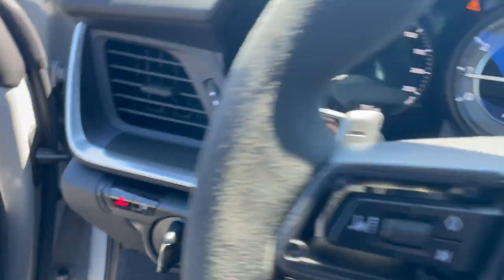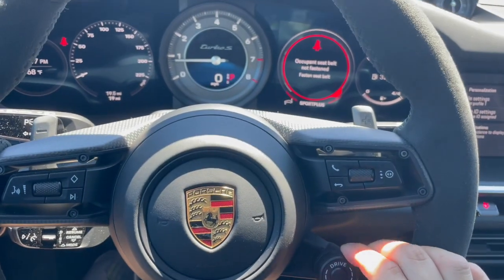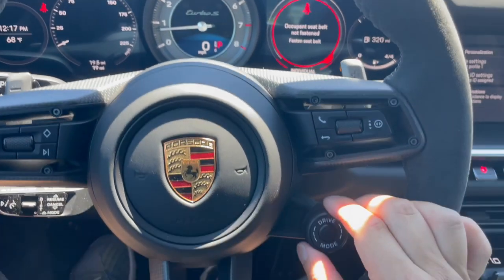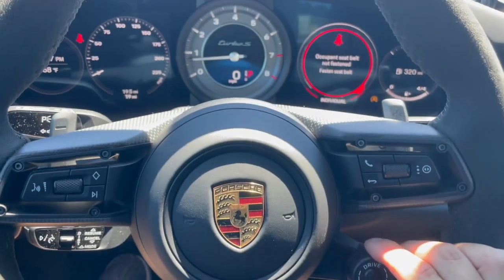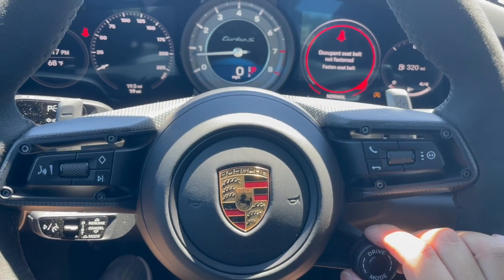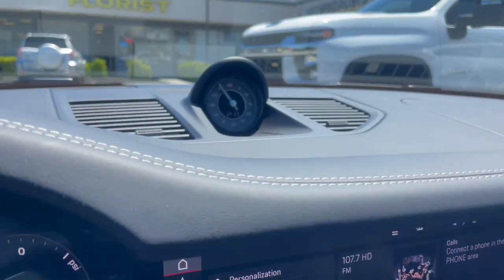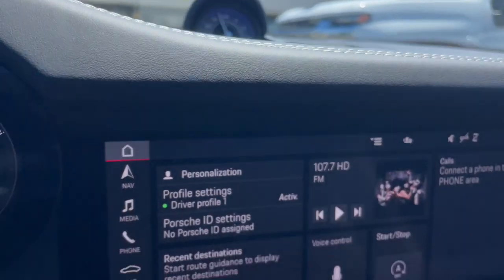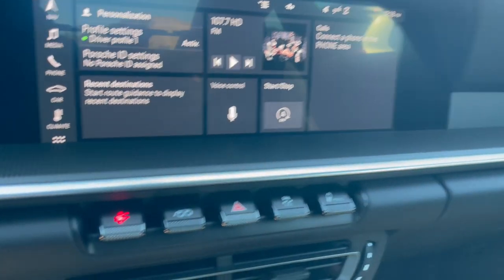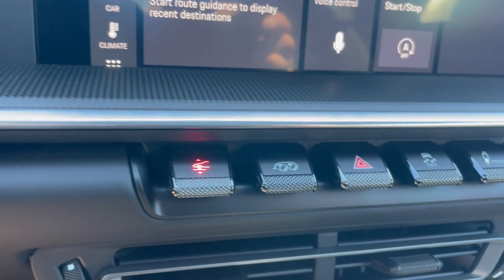Let's get in the cockpit, shall we? You have several different driving modes. This lowers it so you don't wake up the neighbors. You can go individual, sport plus, or sport, and you can turn off the automatic start-stop. The sport chrono is here at the top. Porsche communication management with wireless Apple CarPlay.